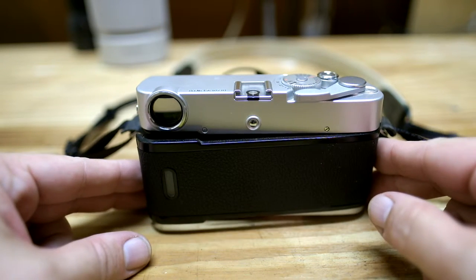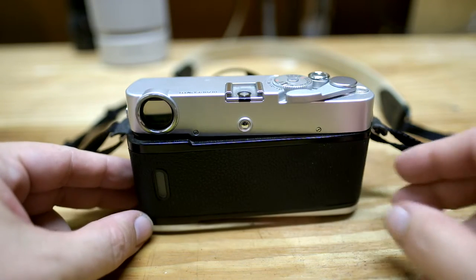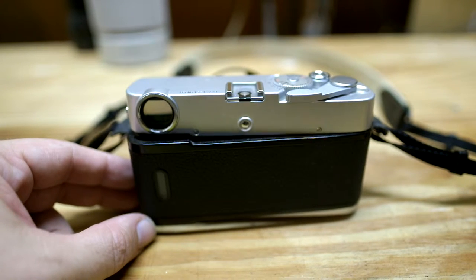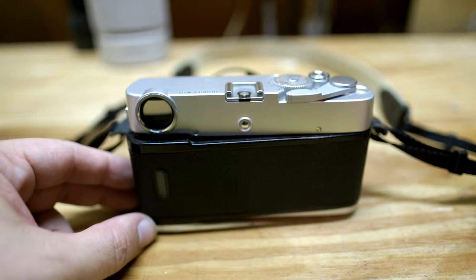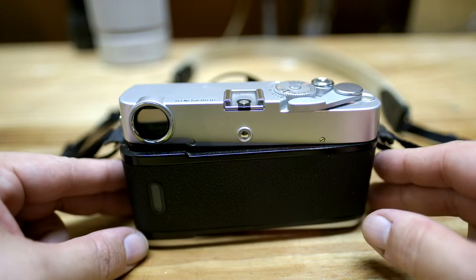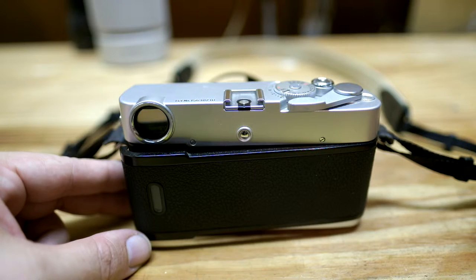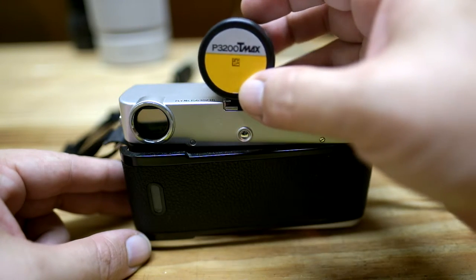I went looking earlier online to see if I could find anything about TMAX P3200. It's a film that I shot by the mile back in my newspaper days, but it was discontinued by Kodak well before Kodak went out of business, and even that's been quite a while. A good friend of mine, Hunter, found a roll of this in his fridge. We're going to be shooting these to see if they're still doing anything that can make an image — there's some question as to whether or not it will, but we're getting ready to find out.